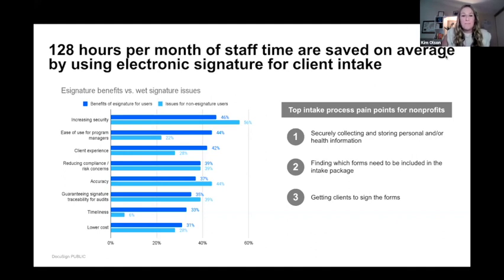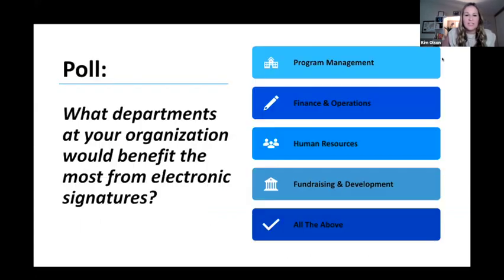We'd like to take a quick poll. We want to know: what departments at your organization would benefit most from electronic signature? Options are program management, finance and operations, human resources, fundraising and development, or all of the above.